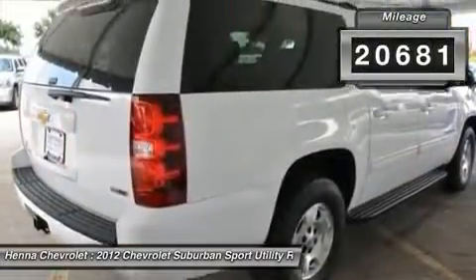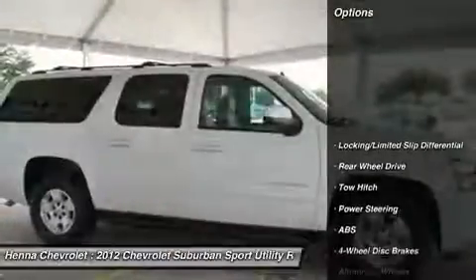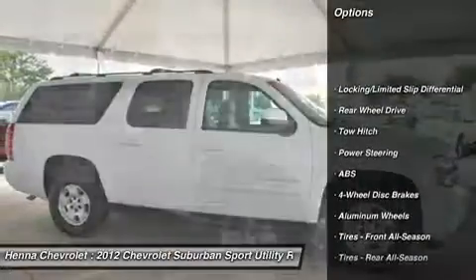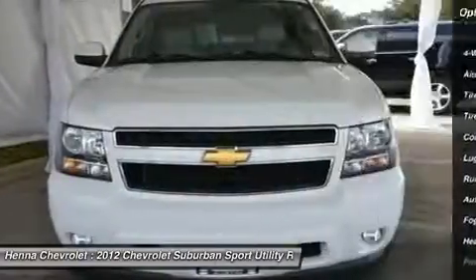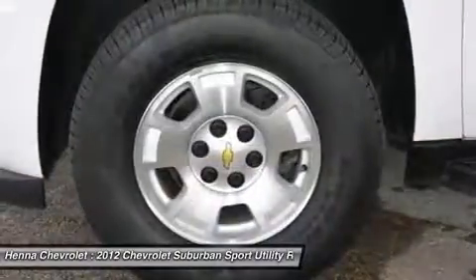Whether you're somebody that needs to carry a lot of gear or a safety-conscious parent who has to run the kids to all their activities, this Suburban 1500 is worth strong consideration. Visit our virtual showroom 24-7 at hennachevrolet.com.